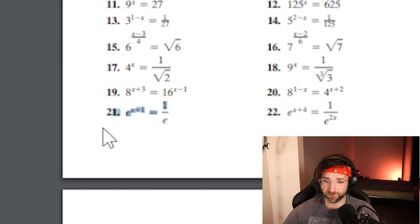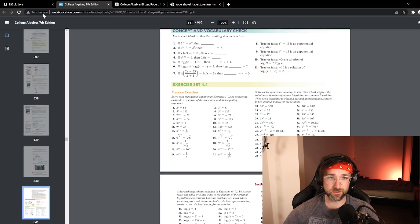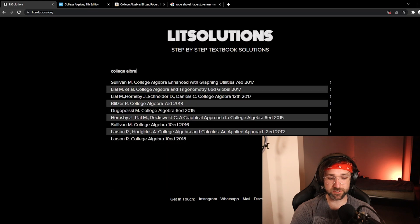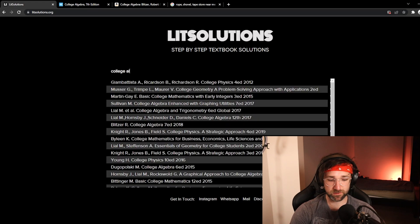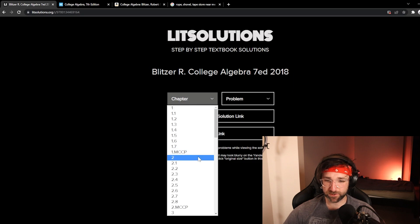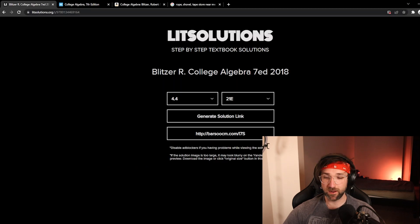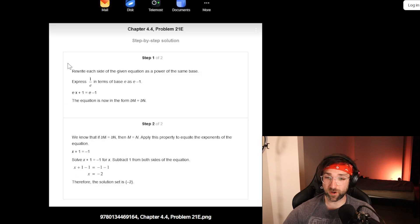Let's get the answer for number 21 right here. All we have to do is go back to Lit Solutions, search for our textbook — it's college algebra — and it is this one right here. Then we can pick the chapter: it is 4.4, and the problem is 21, and hit 'Generate Solution Link.' When it's done, just click on the link and we have the step-by-step solution right here on your screen. You can even download it for later if you need to.